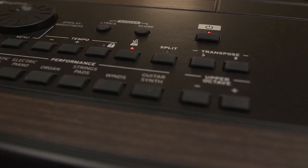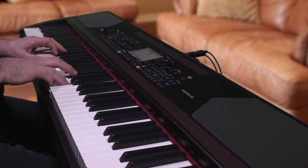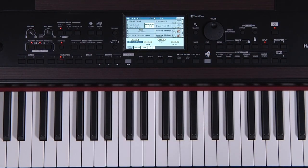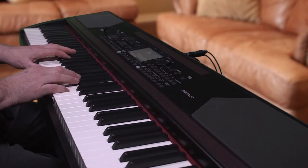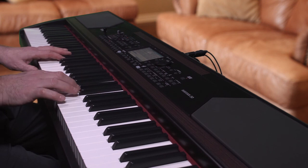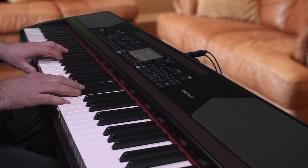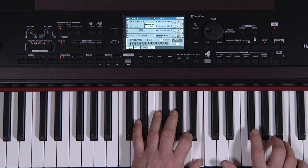The programmable metronome is great for rehearsing, but there's a band inside for you to play along with as well — that's when the fun really begins. Over 400 styles guide you through a myriad of musical genres. Chords can be triggered in the traditional left-hand way or simply play as you would any piano. Record a chord progression and let the Havion 30 play it for you, freeing up both hands to play the keyboard.